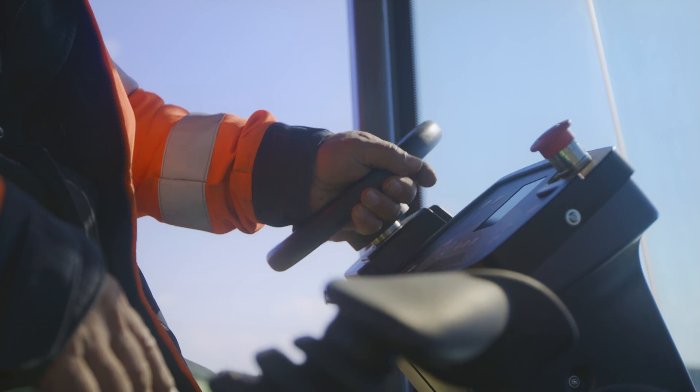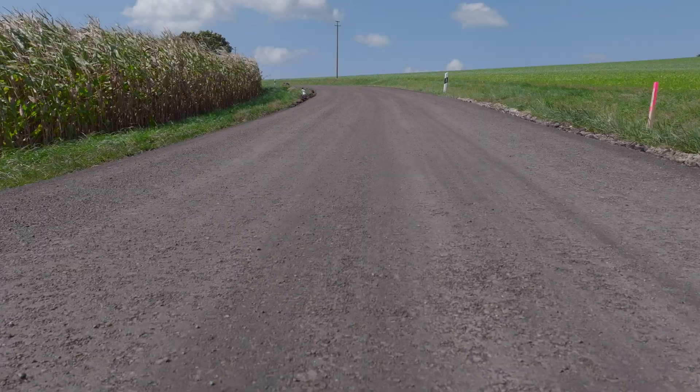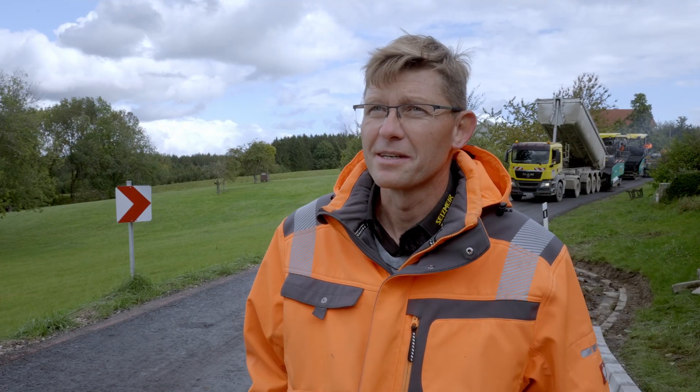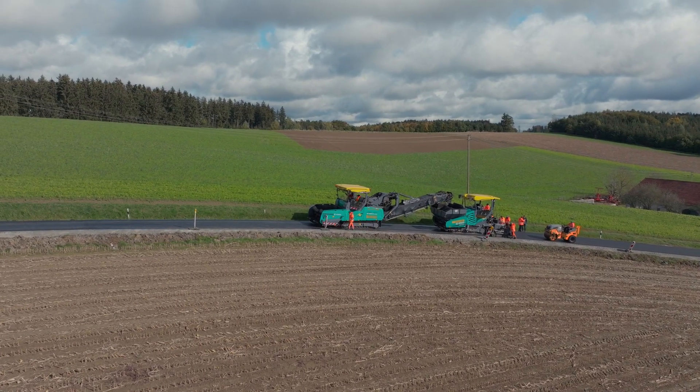A HOM pneumatic tire roller performs the final compaction. This means that the base layer can be driven on after a short curing time and opened for traffic until the surface layer is installed, which benefits the local residents. Following the creation of the recycling base layer, we add another 4cm asphalt layer on top and the road is finished.